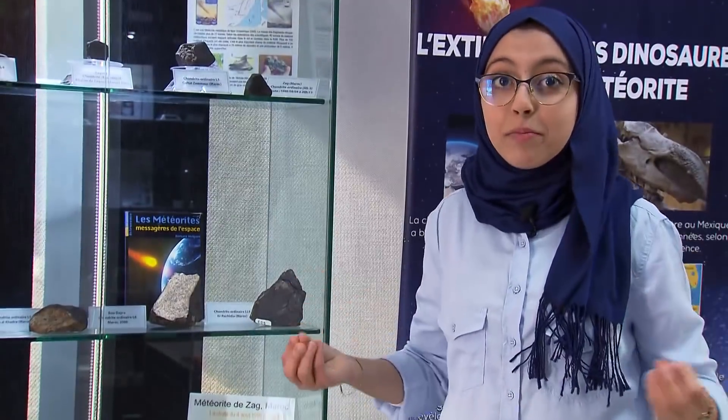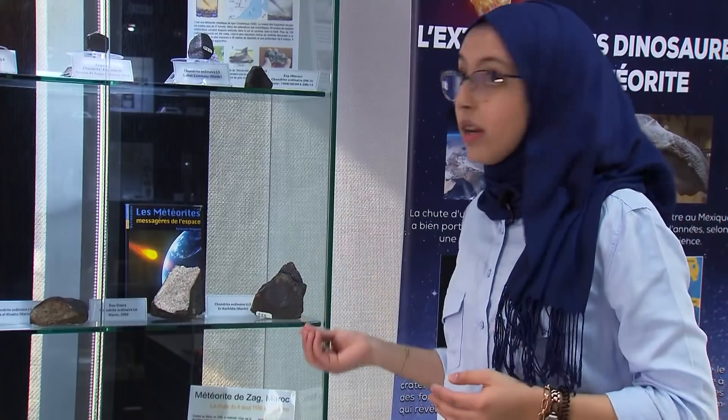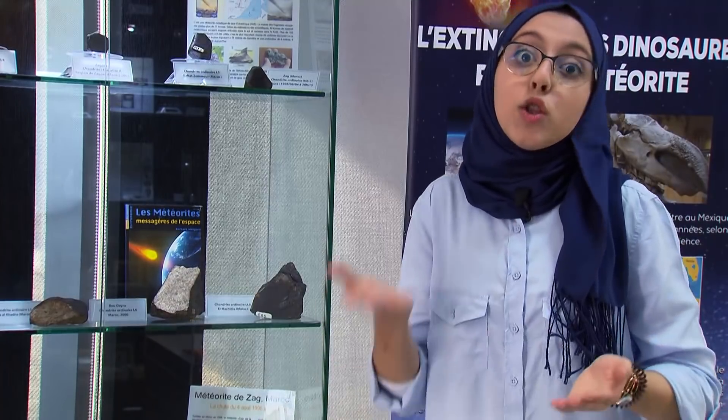We call the fallen piece a meteorite and the light it makes is the meteor. When the meteorite is completely burned up, the light disappears and the meteor is gone.